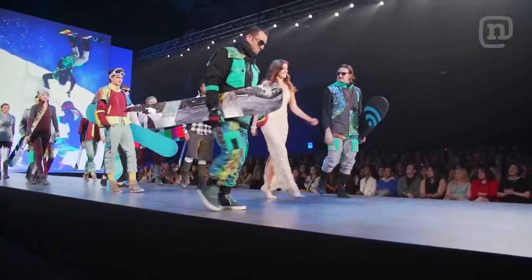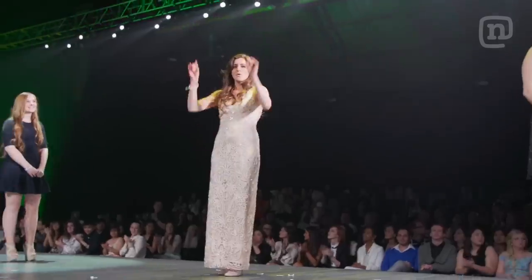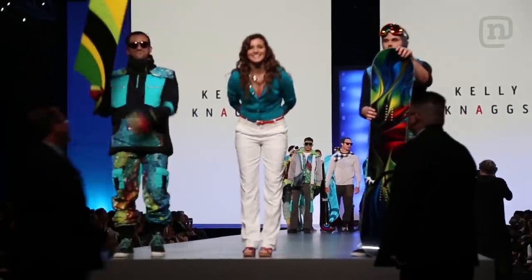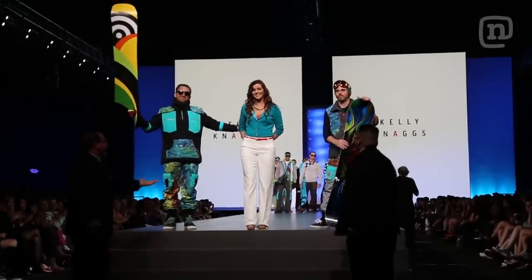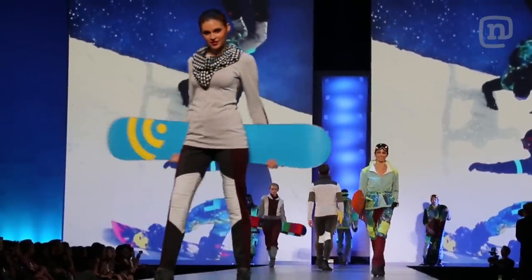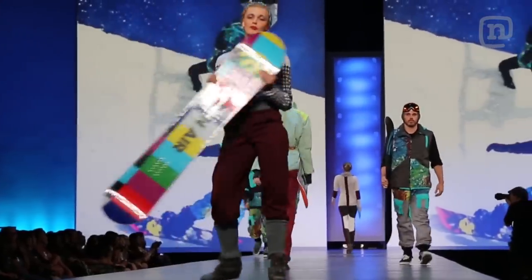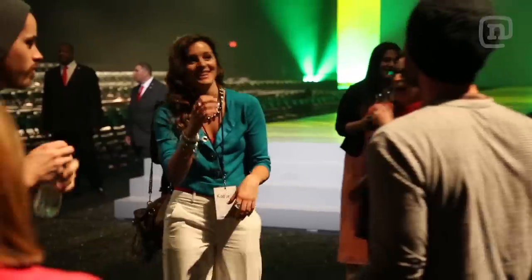Working with Kelly Nags has been great. Collaborating with her — her personality is amazing. She's got a fresh set of eyes on our industry. She was really fun to work with. Some of her designs were really cool, and some of them were really out there — but so are some of ours. I think it was a perfect collaboration.